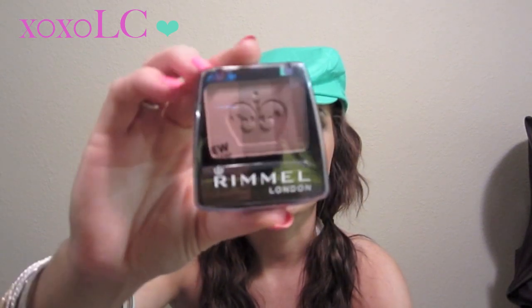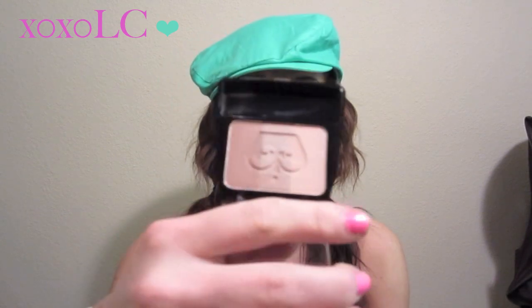I picked myself up the Rimmel London Lasting Finish blush — it's a blendable powder blush and highlighter in 008 Spring Flower. I've looked everywhere and I can't find this anywhere except Kmart. I picked this up because I saw XO Little Miss Laura's April Favorites on YouTube and she mentioned it. Something about the way she talked about it made me really want to get it myself. She said it was really pretty and really natural looking, so I picked it up and I can't wait to try it out.